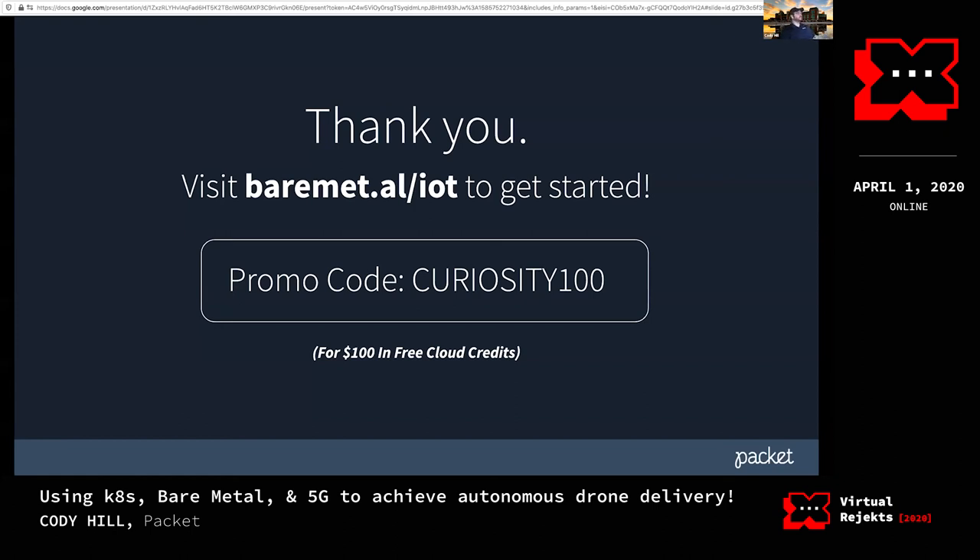That's about it for the demo. If you want to try this yourself, Packet is sponsoring $25 in cloud credits with their promo code, but I'm going to quadruple that because you watched my talk — use the promo code 'CURIOSITY100' to get $100 in free cloud credits. Go to baremetal.al/IOT — that'll take you to this GitHub repo where you can actually kick this off and try all of this yourself. Any questions, I'd be happy to answer.